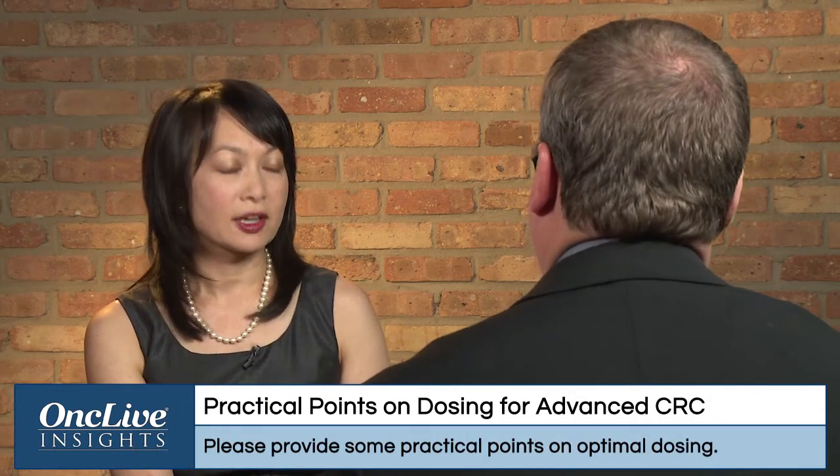When you incorporate regorafenib in a later-line setting, can you tell me a little bit about optimal dosing? A majority of our viewing audience is community medical oncologists — can you give them some practical points on optimal dosing?